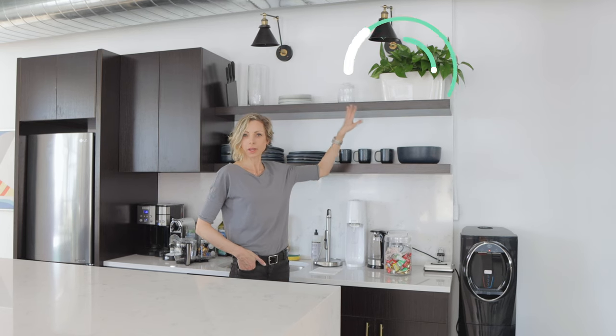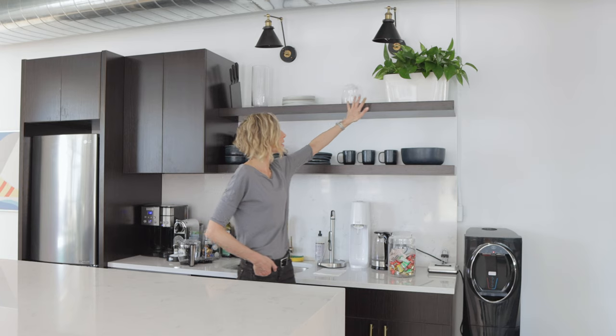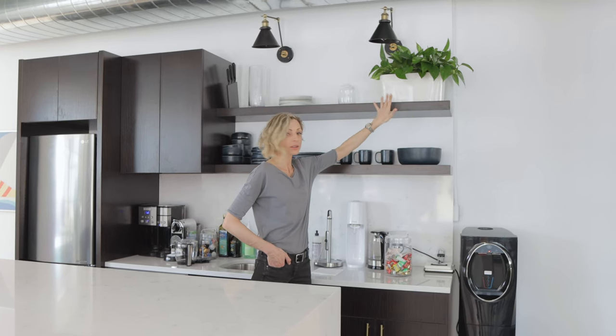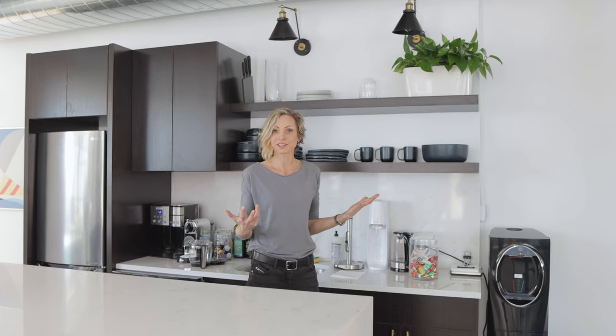Now we're in the kitchen. As you can see, we only have one plant here. This plant has a cascading habit and eventually it's going to grow its legs and start cascading — it's going to create a little green waterfall. That's all we need right here. We are trying to use less but still achieve liveliness and style in the space.